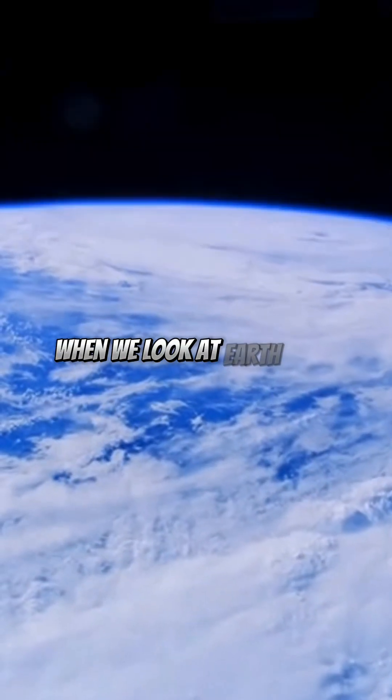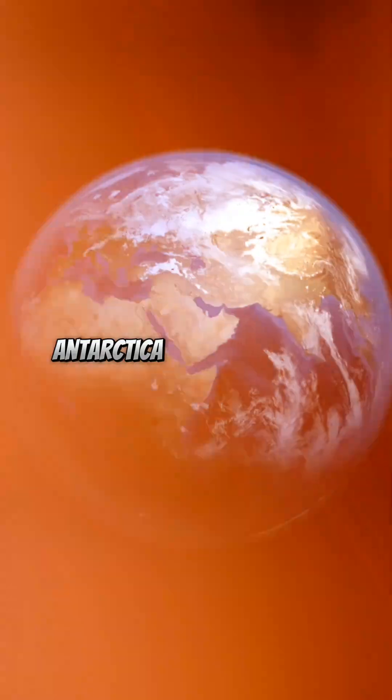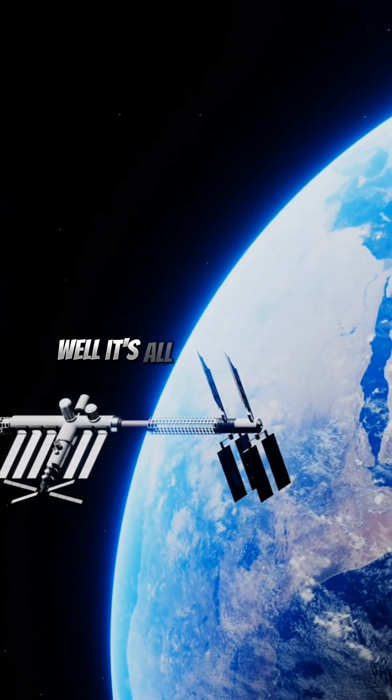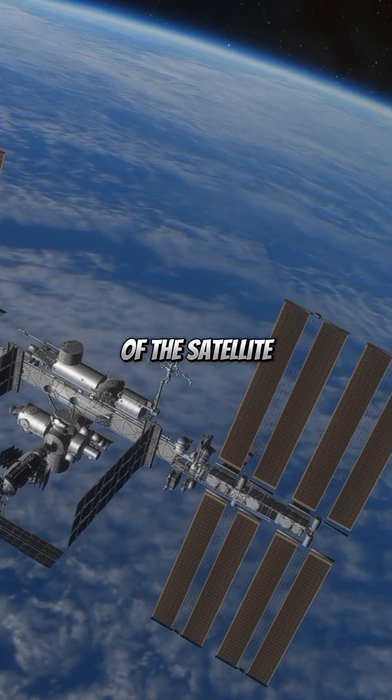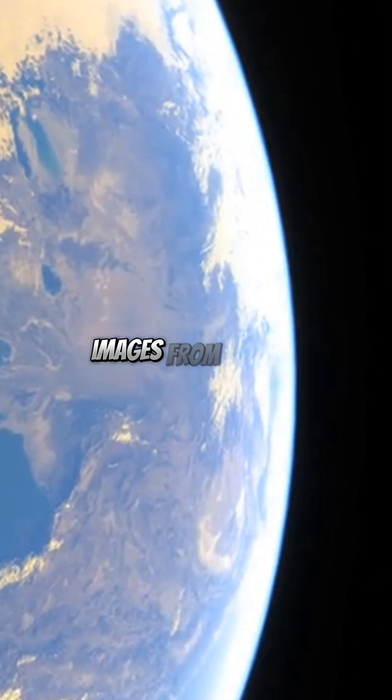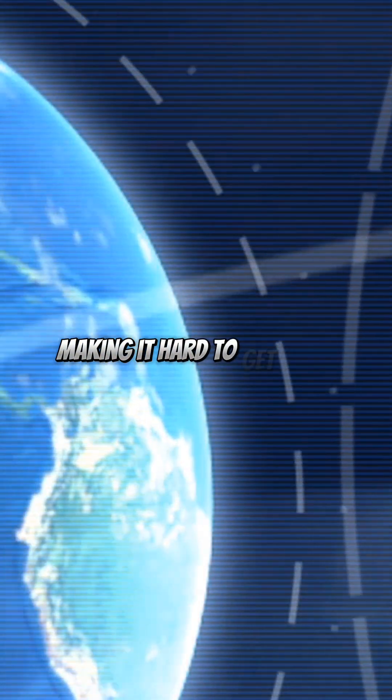When we look at Earth from space, Antarctica sometimes seems to be missing. Why? It's all about the angle of the satellite and the curvature of the Earth. Satellites often capture images from the side, making it hard to get a full view of the poles, including Antarctica.